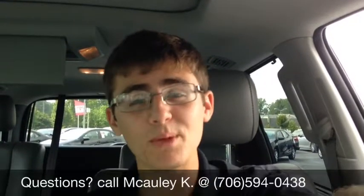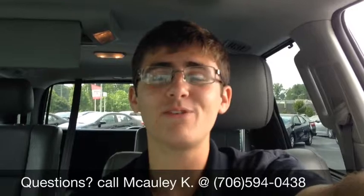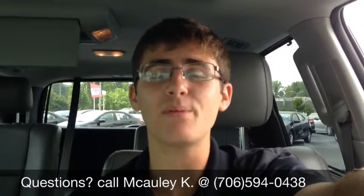My name is Macaulay. If you guys have any questions and if I can help you with this car, give me a call at 706-594-0438. Appreciate it, Ms. Gallien. I hope you're having a great day.